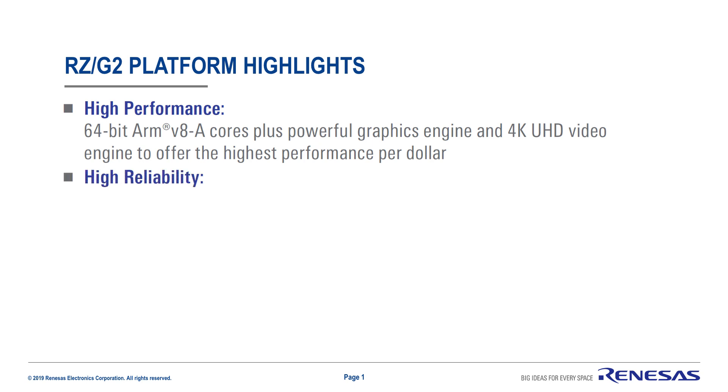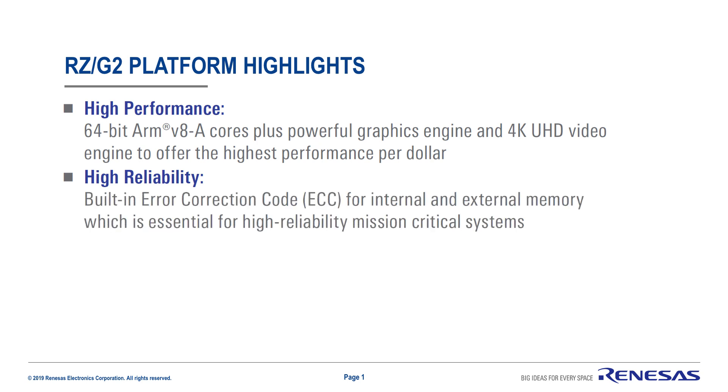Number two: high reliability. With built-in error correction code, or ECC, for both internal caches and external memory interfaces, RZG2 series offers high reliability for mission-critical systems.